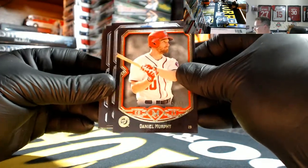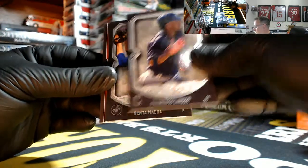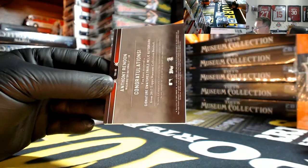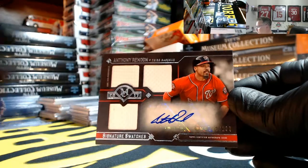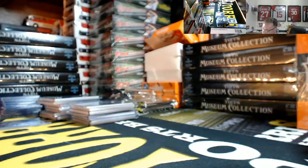Murphy's Law 24 out of 50 red. Thor, Frankie Lindor, Kenta, and Anthony Rendon for the Nationals number 72 out of 199 triple patch — Nationals going out to Matt.